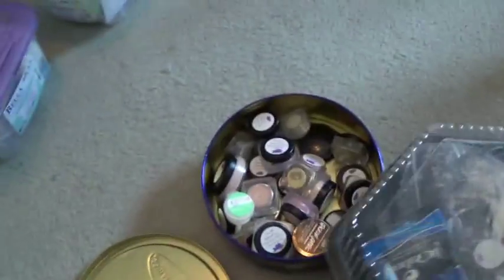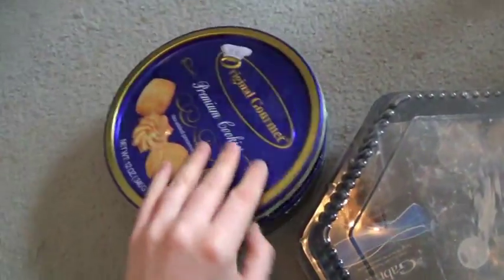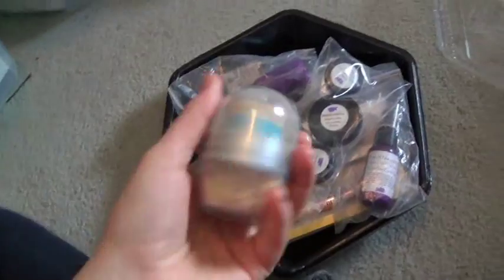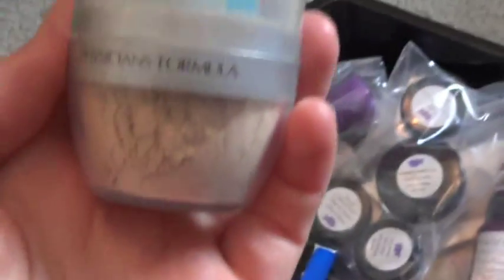My favorite part of doing makeup is the foundation because I just really like making my skin look really nice, and I've been having good skin lately since I've been making my own foundation. I reuse things like containers and packages — this is one thing I don't use anymore but I only keep it because I might reuse the package and put my own powder in it.